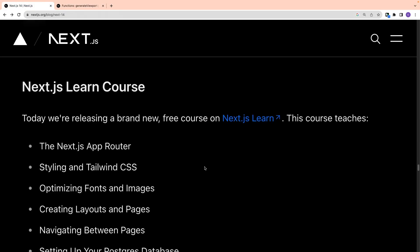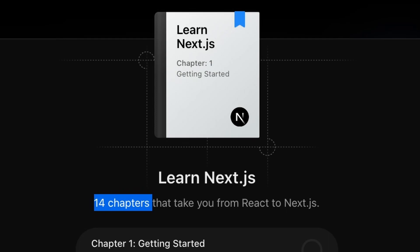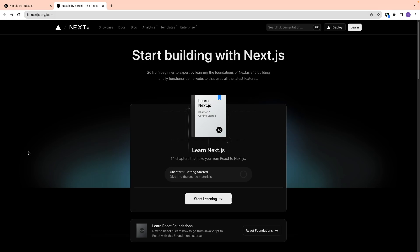The final addition is the Next.js Learn course — a great course through which beginners as well as experts can learn the foundations of Next.js. It has 14 chapters covering both React and Next.js, and you will be building a full-stack web application throughout the course. Overall, it covers many more concepts and is a great learning resource.